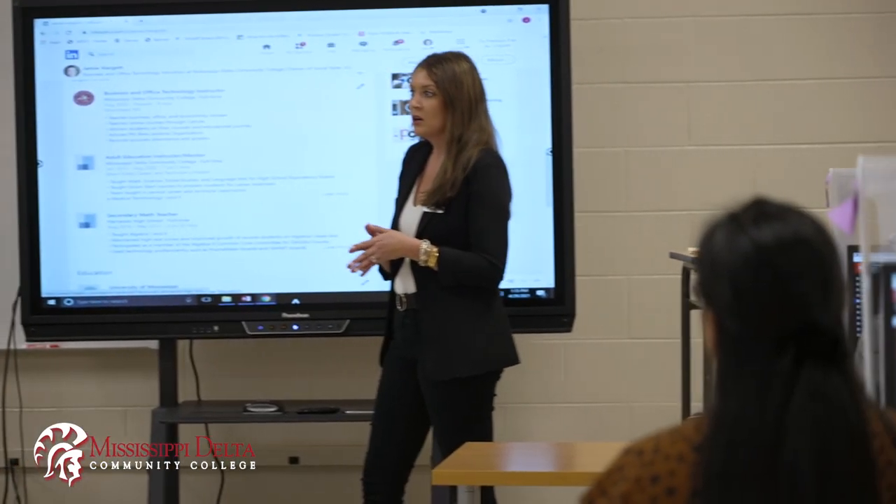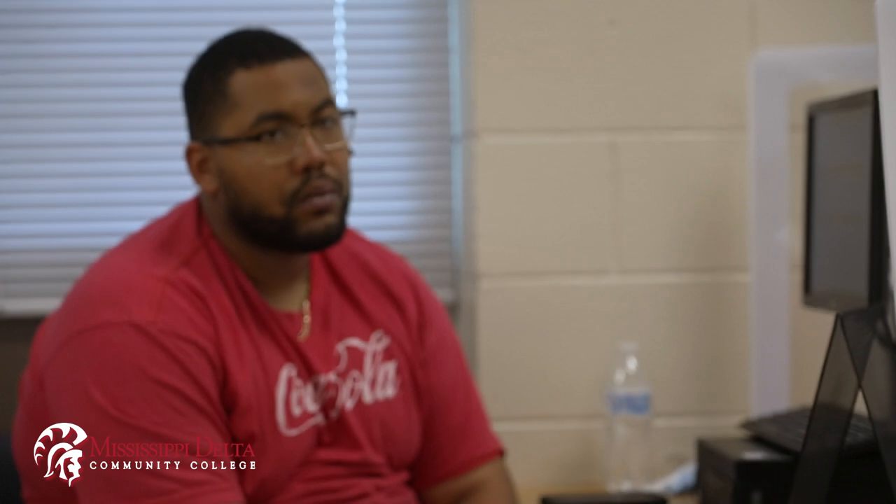The students actually get on Facebook, Instagram, Twitter, and different platforms. I show them how to look at insights, how to read that data and know when is the best time to post for your business, what posts are getting the most likes, shares, or exposure — so we really dive deep into that.